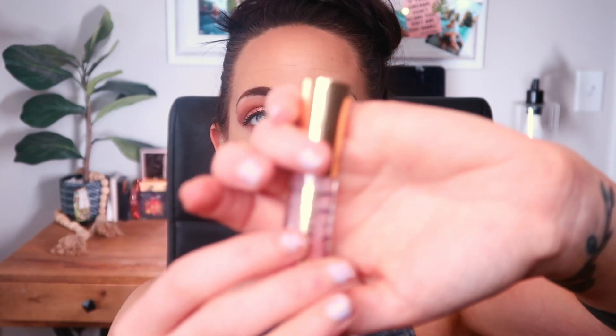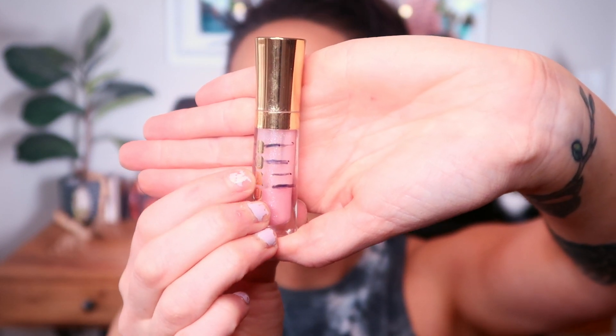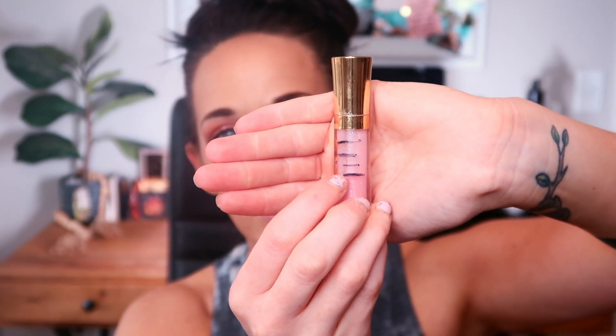Next is my Buxom Full-On Lip Polish in the shade Erica. Last year throughout my Partners in Cream project pan I focused on cycling through all my Fenty Beauty gloss balms - I finished up three or four mini gloss balms throughout the course of last year. I have quite a few of these older Buxom full-on lip polishes in my collection, so this year I thought I'd cycle through those. When I started I had taken the stopper out of this gloss, and I've made pretty consistent progress - the best was probably January to February.